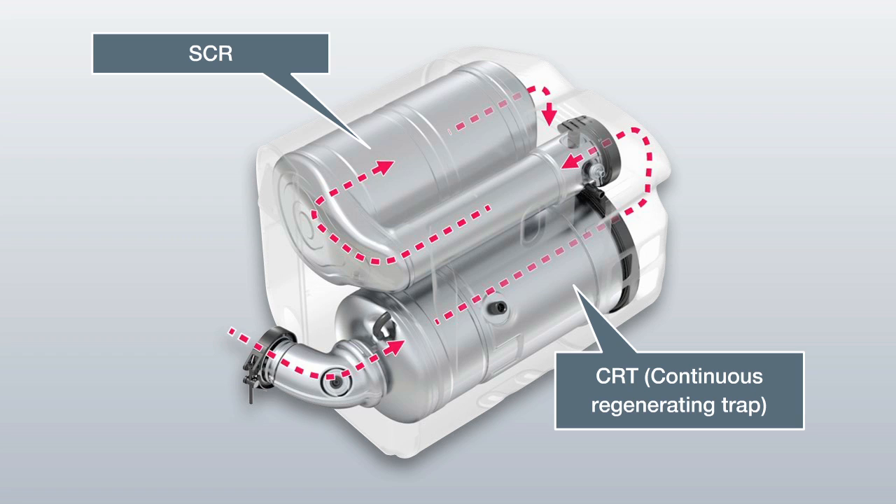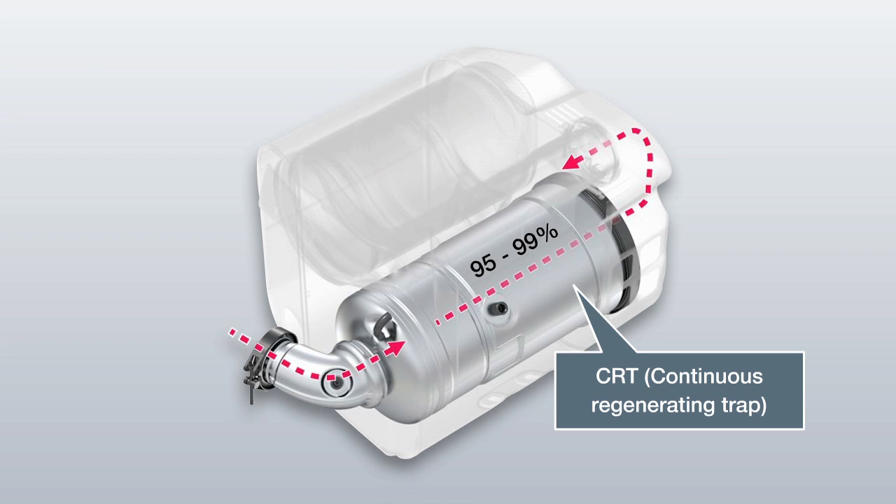The particulate filter has an electronic monitoring feature that indicates when cleaning is required. The particulate filter also offers a separation rate of up to 99%. The system is continuously regenerated by the oxidation of the soot particulates retained by the filter material into gaseous carbon dioxide.